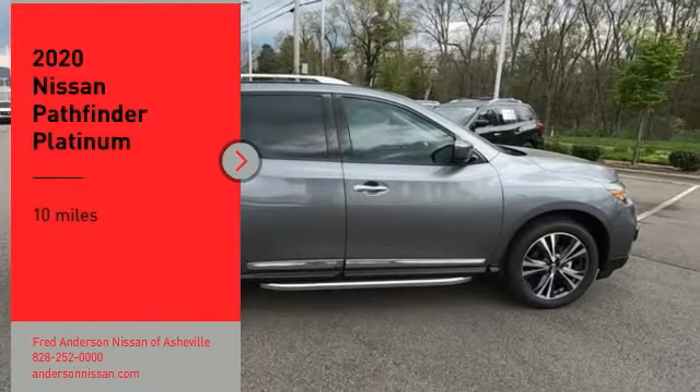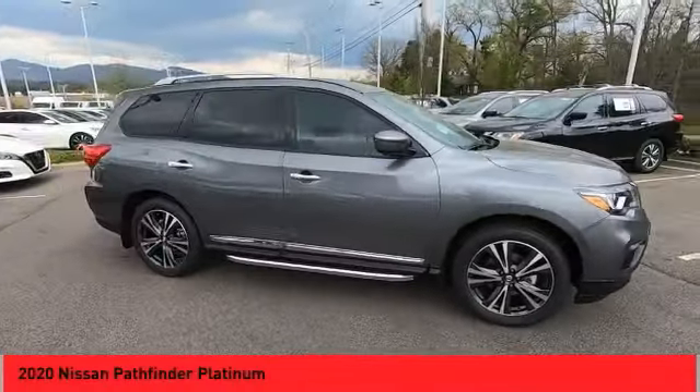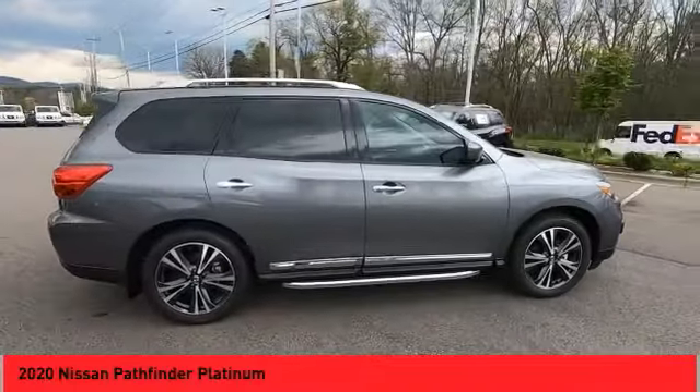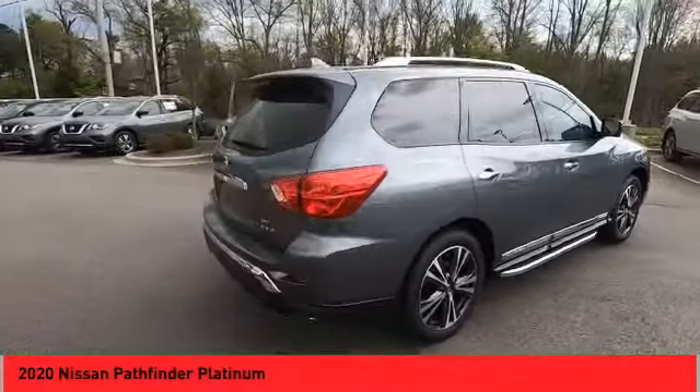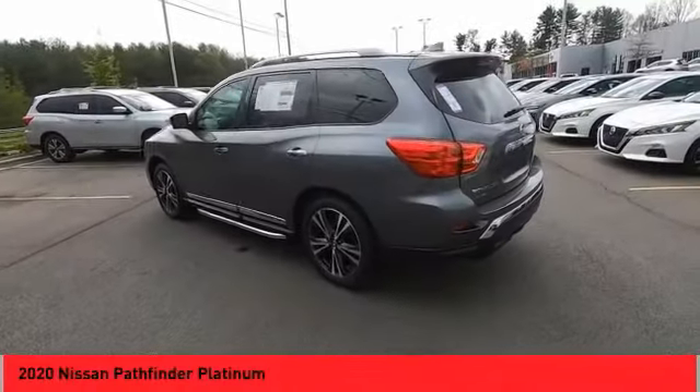You are going to love the 2020 Pathfinder. The Pathfinder has a premium interior with three rows of seating for up to seven passengers, as well as versatile seating and cargo configurations. This SUV appeals to both truck lovers and car lovers.